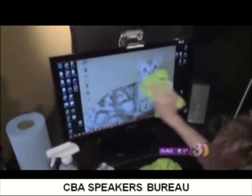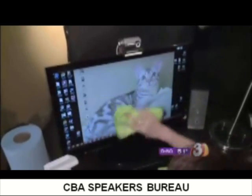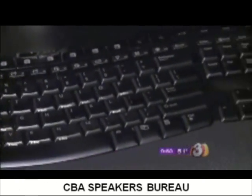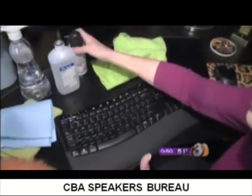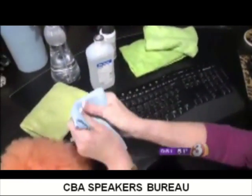That keeps you clean and static free so you don't attract dirt. Now the keyboard is probably one of the dirtiest things in the office. Of course you can buy that canned air — we all know how we just spray it off.